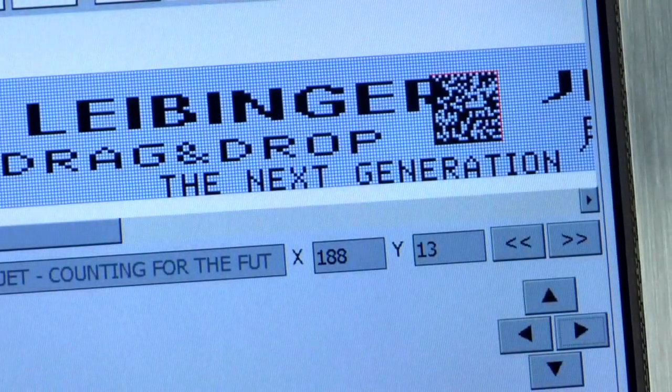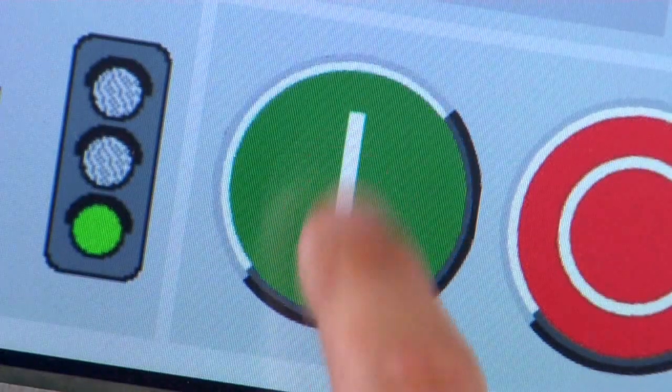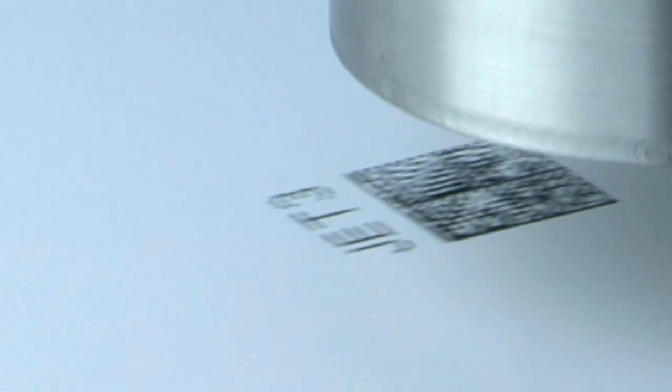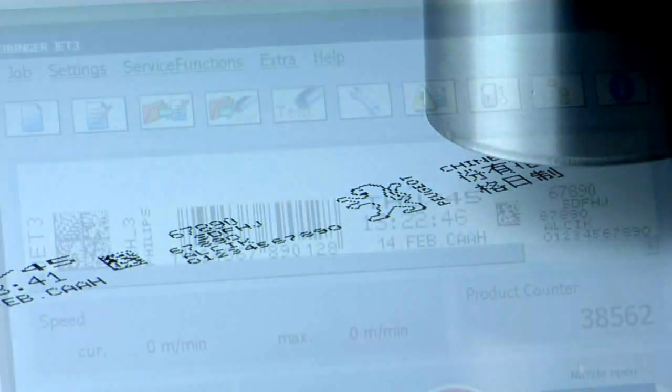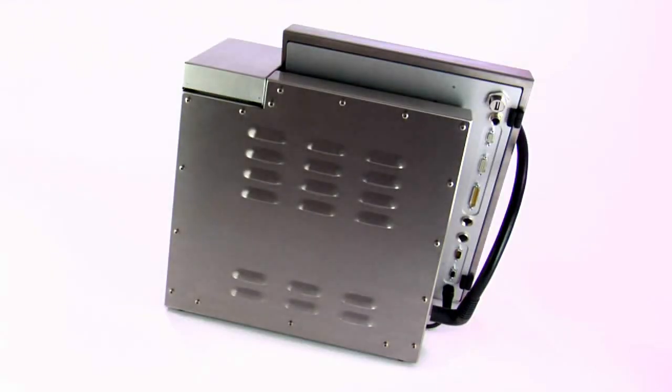Characters can be changed easily. Functions such as drag-and-drop offer comfortable options for the user to place single objects simply and individually. It also allows complex print objects to be built quickly and easily. With the integrated graphic and font editors, display and print will be identical — what you see is what you get.